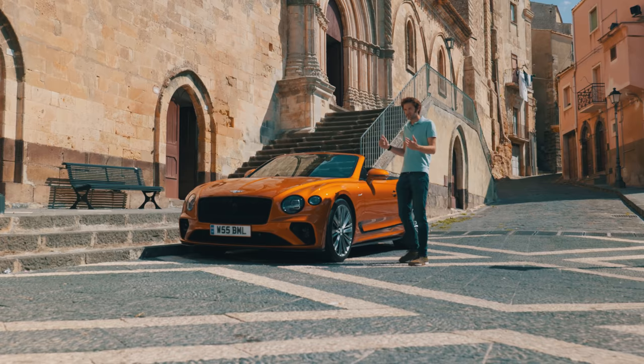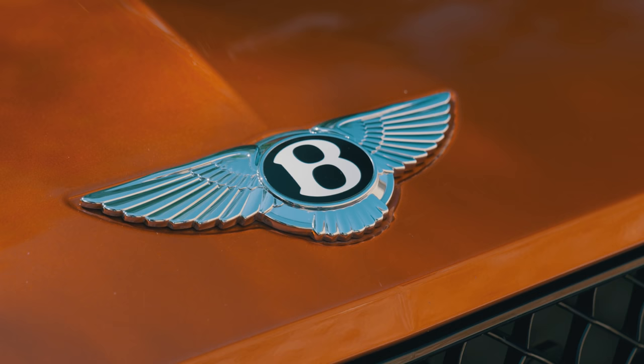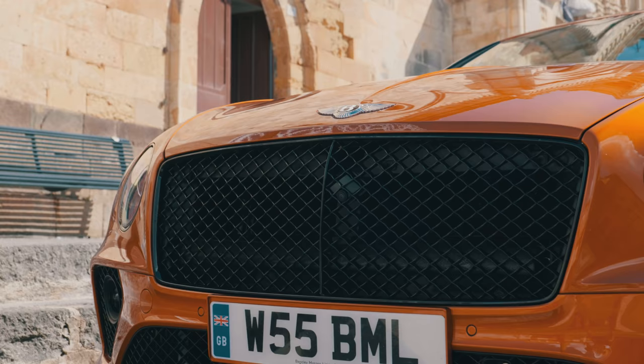I've always rather admired Bentley's naming strategy for its performance models. No random letters, just speed. And now there's a new Continental GT Speed, available both in the coupe, which we'll come to in a bit, and this — the convertible version here in flame orange.